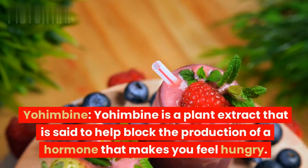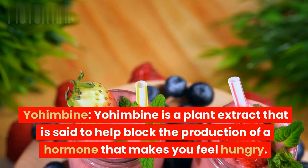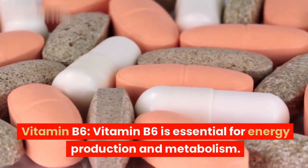Yohimbine is a plant extract that is said to help block the production of a hormone that makes you feel hungry. Vitamin B6 is essential for energy production and metabolism.